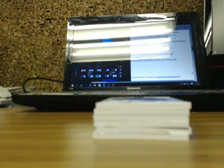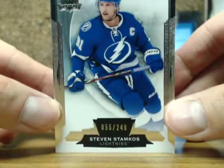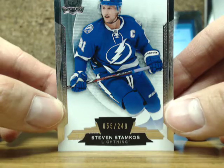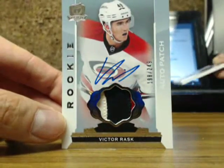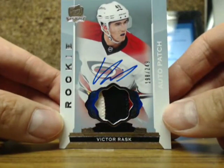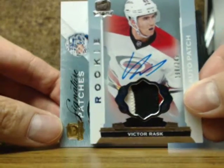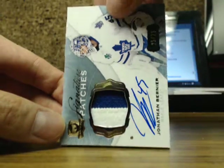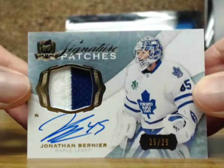So here we go, guys. We start the box off with a base card of Stephen Stamkos, 55 of 249 for the Tampa Bay Lightning. And our next one is a 3-color auto rookie patch of Victor Rask, 198 of 249 for the Carolina Hurricanes.